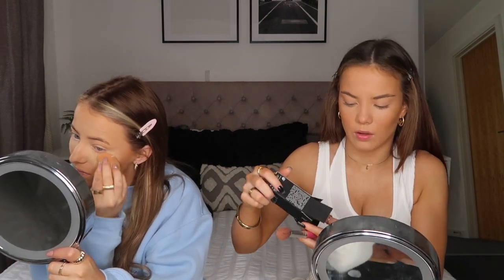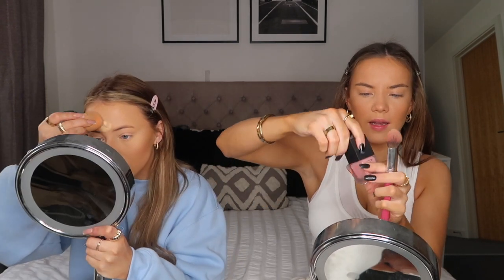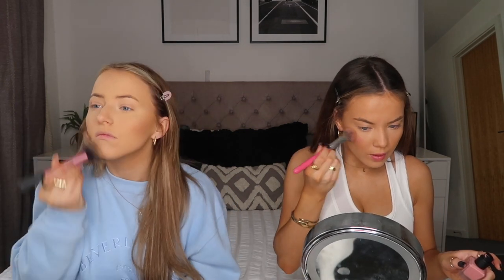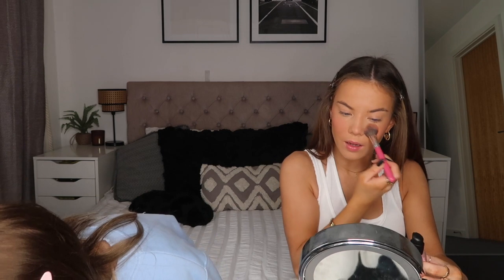I've actually got the NARS liquid blush in Orgasm to try. We got this for our friend Charlotte for Christmas and she said she really liked it. The funny thing is it looks like it's just the bottle but it's actually got a lid - you pull the lid off and there's a pump. Charlotte didn't realize! It's a really nice pinky color. I quite like pale blushes at the minute.